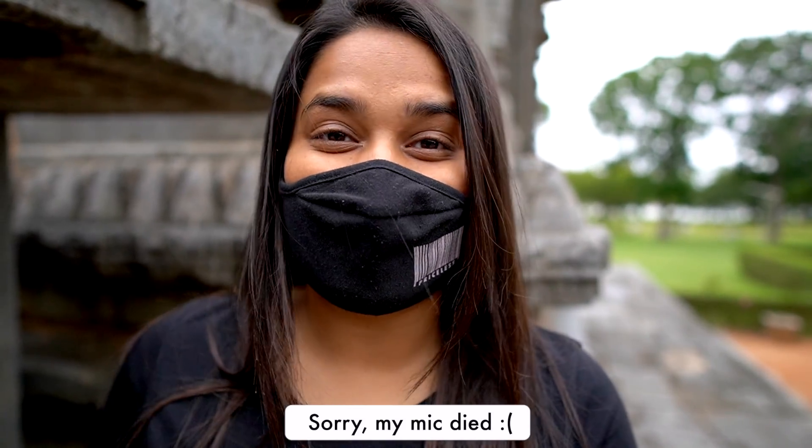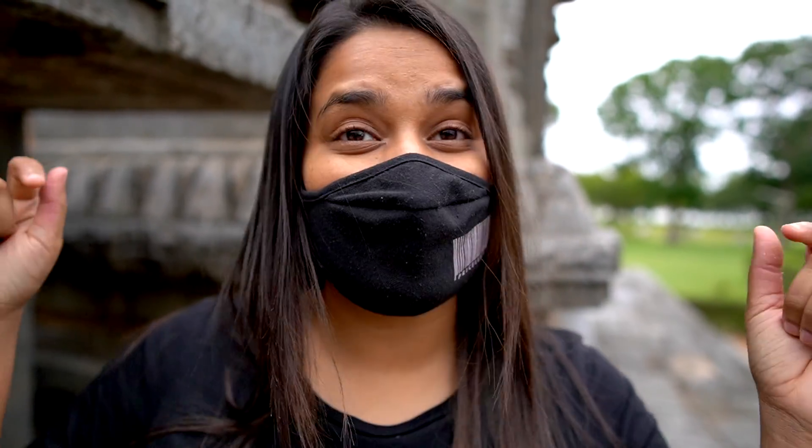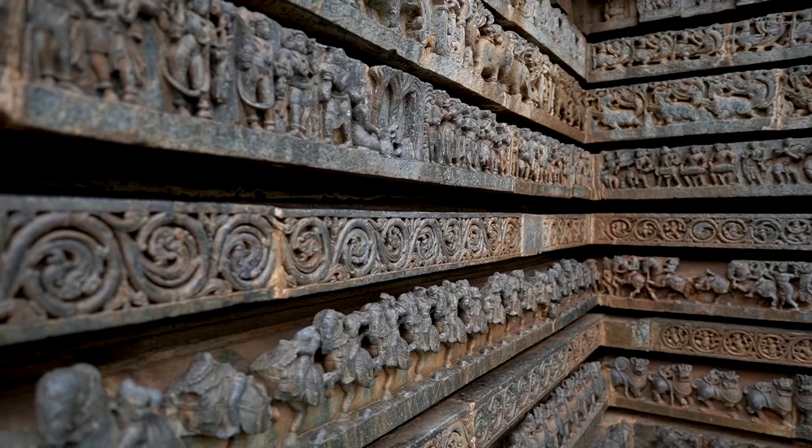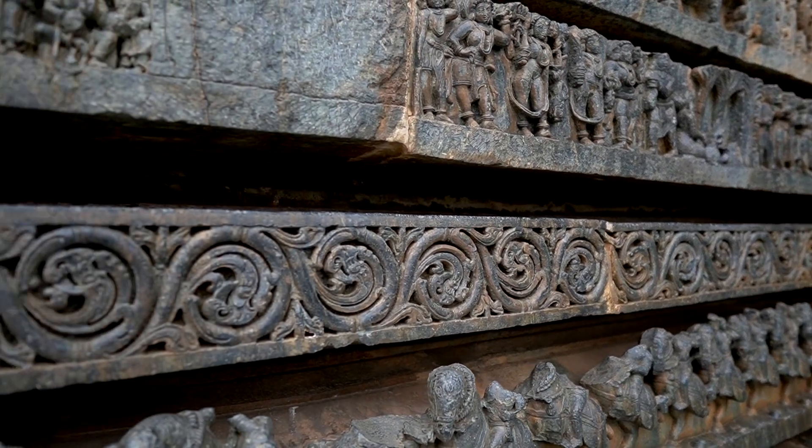The first stop we're making on our trip to Chikmagalur is a place called Halebidu, which is a 900-year-old temple. It's absolutely beautiful — the carvings are beautiful and just the view all around. There's a lake here, there's a mountain there. This is my first time exploring Karnataka outside of Bangalore and I am in awe of how beautiful this place is.